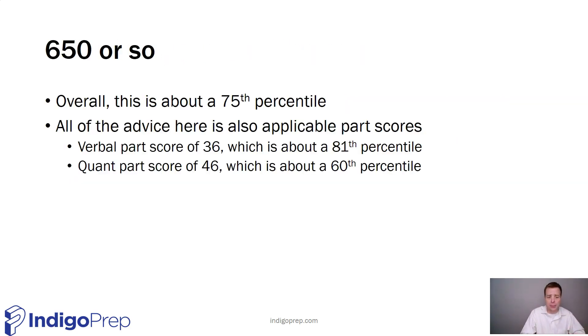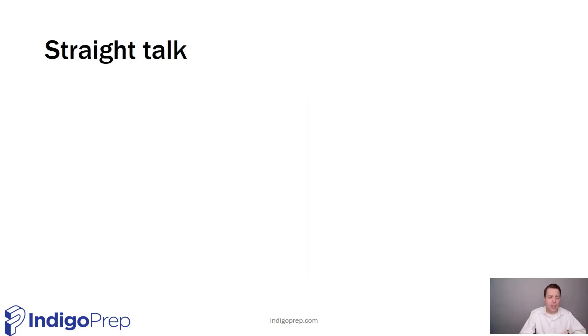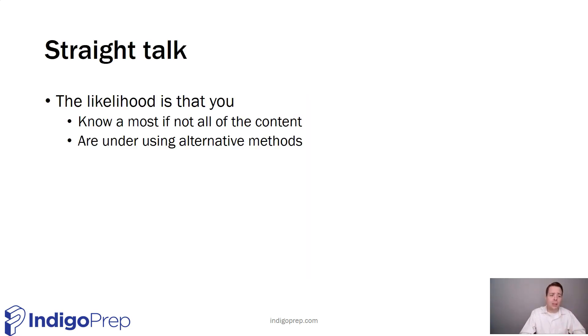A 650 or so is about a 75th percentile score. That could be about a 36 on the verbal or a 46 on the quant — it can be a little bit lower because quant scores are so packed in the upper 40s and lower 50s. But this is you — this is the person that I'm speaking to — this is around what you're getting.